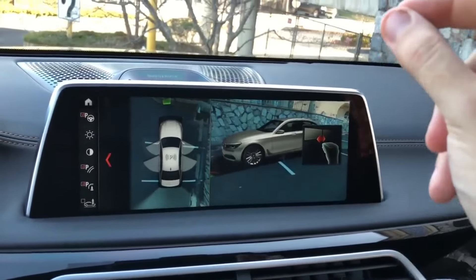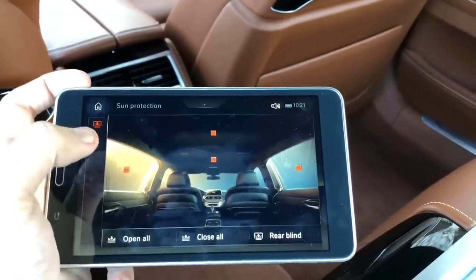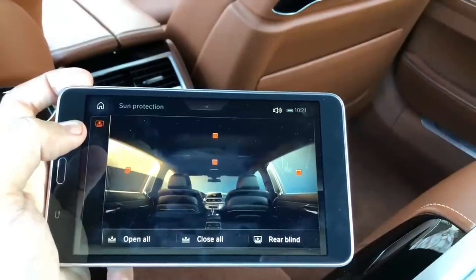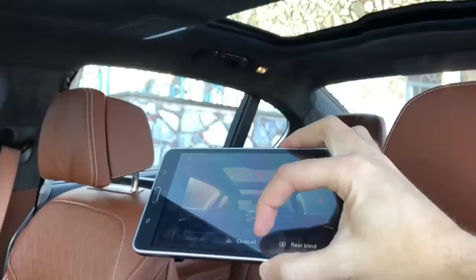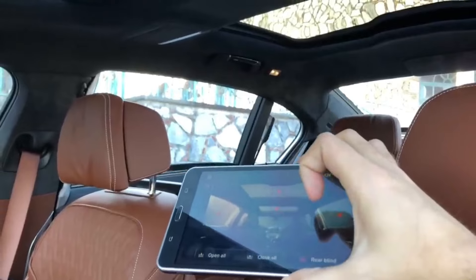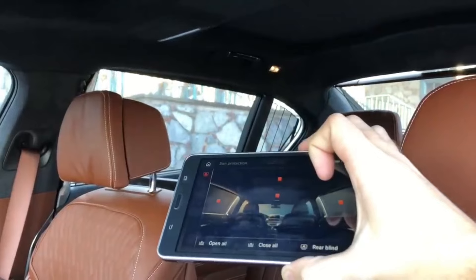As it reaches 0 to 100 kilometers per hour in four seconds, the time spent in the world of this monster will give you an adrenaline-pumping, exciting journey.